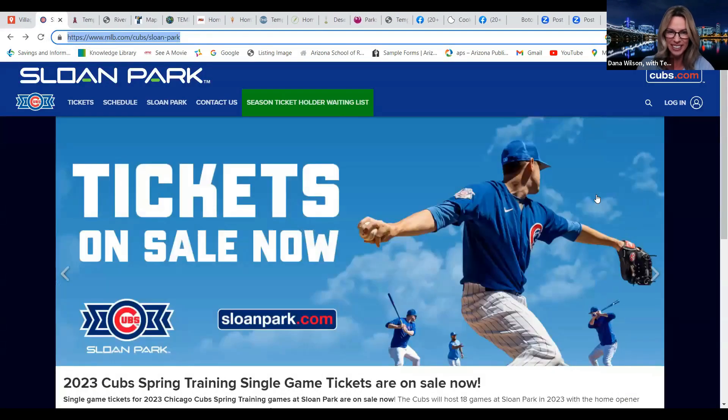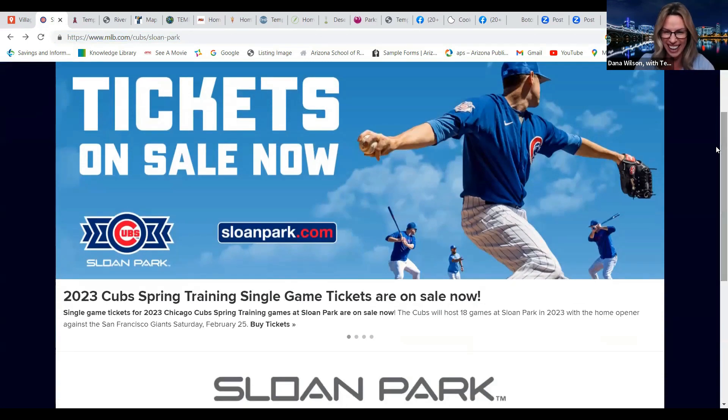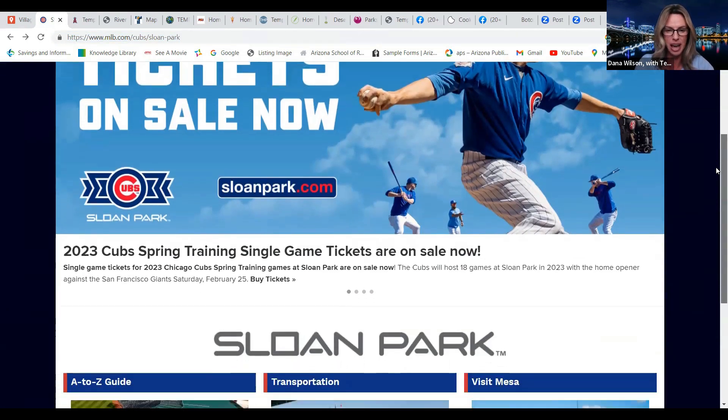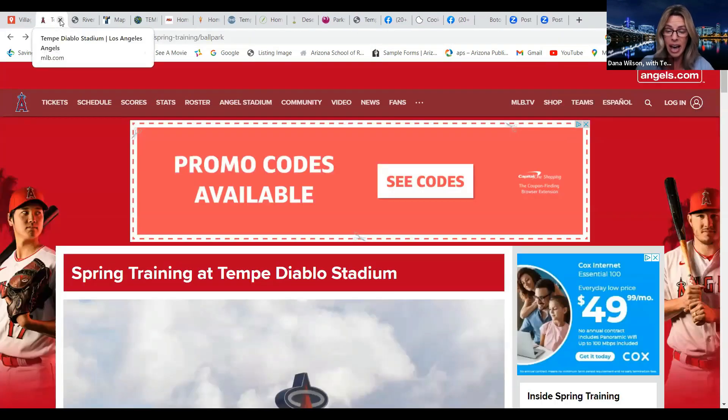Sloan Park — if you're a Cubs fan, all my friends in Chicago, you need to come out and buy one of these properties, and we can go to a Cubs game. Spring training starts February 25th, directly across the street. And the Angels play not far from there at Tempe Diablo Stadium as well — so if that's your team, they're not far either.